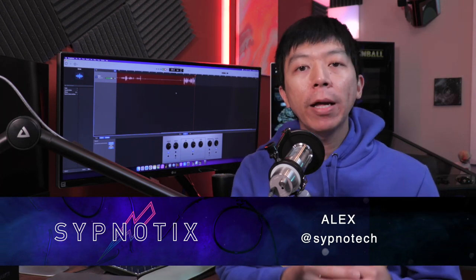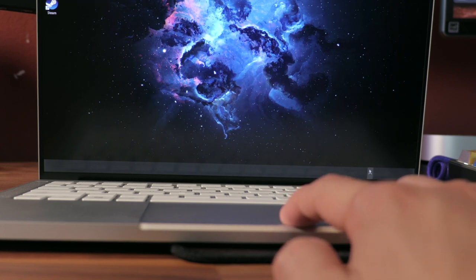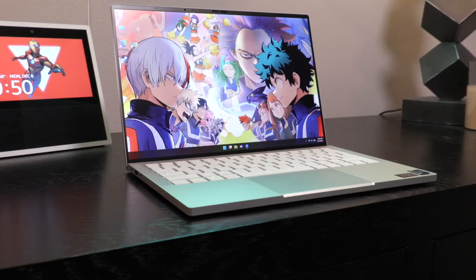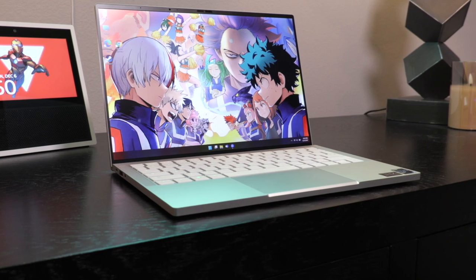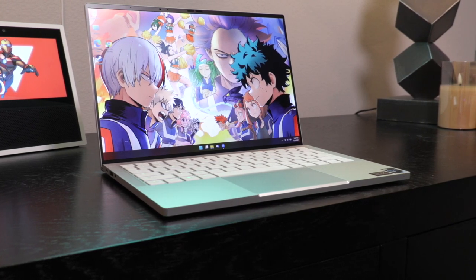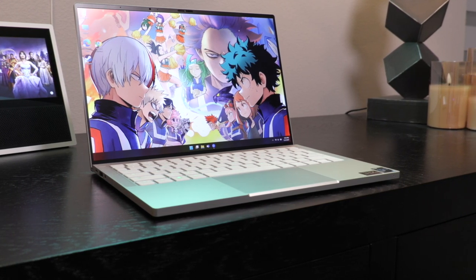It has been more than a month with the Razer Book, and while I initially ran into some software issues with Windows 11 covered in the unboxing video, I've resolved them with a factory reset and have been running a relatively clean Windows laptop experience. For a non-gaming laptop from a gaming company, what can you reasonably expect out of the Razer Book? Surprisingly, quite a lot.